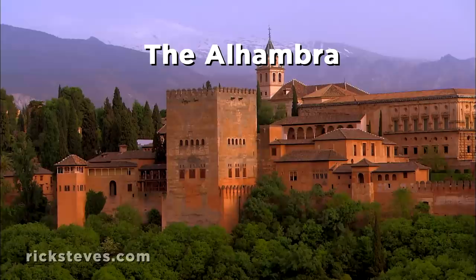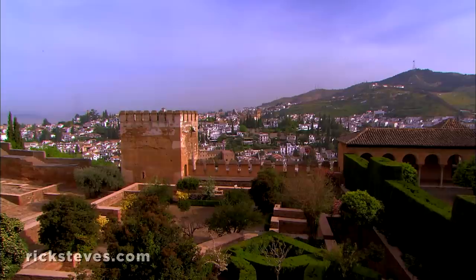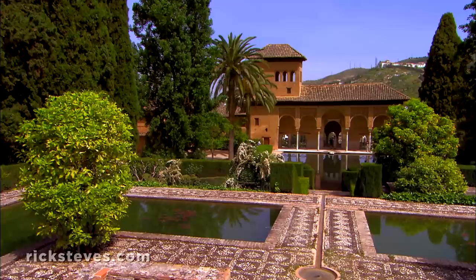Granada's dominant site is the Alhambra, the last and greatest Moorish palace. Nowhere else does the splendor of that civilization — al-Andalus — shine so brightly. For two centuries, until 1492, Granada reigned as the capital of a dwindling Moorish empire.